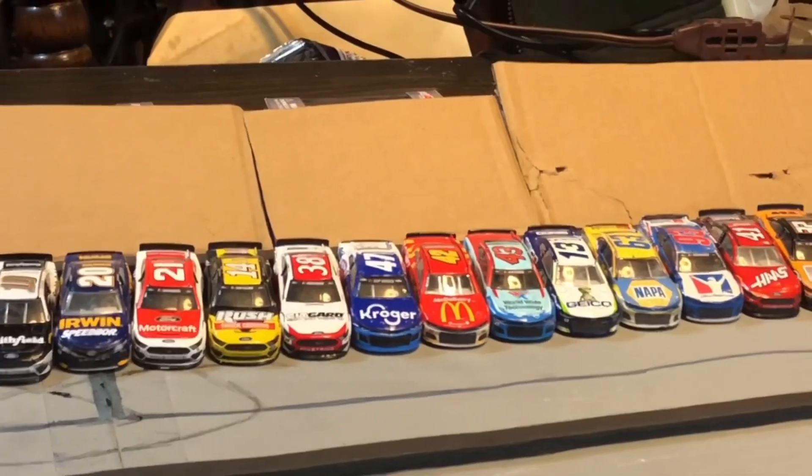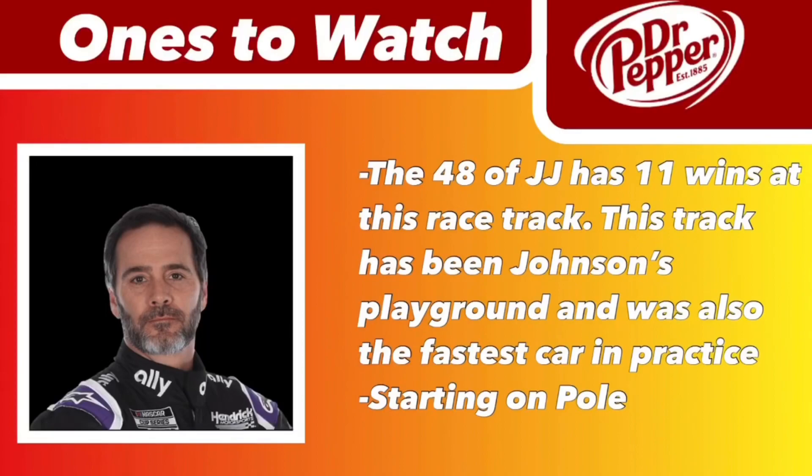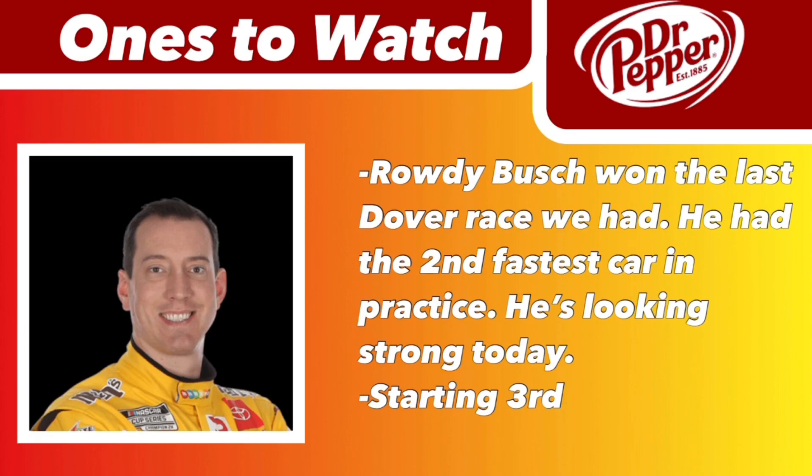We only have 37 cars in this field. Let's get to your Dr. Pepper ones to watch. The 48 of Jimmy Johnson has 11 wins at this racetrack — this racetrack has been known to be Jimmy Johnson's playground. He was also the fastest car in practice and is starting on pole.